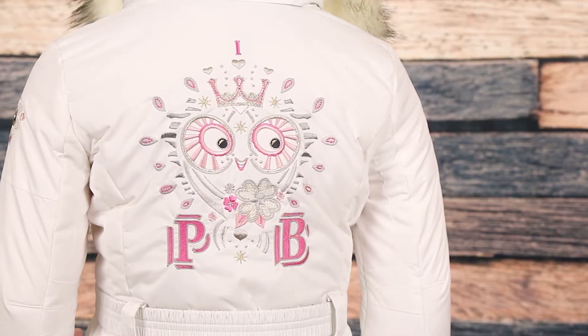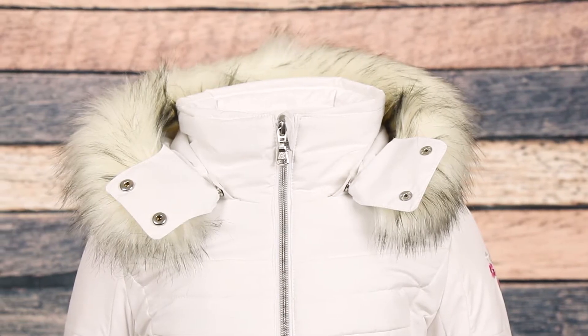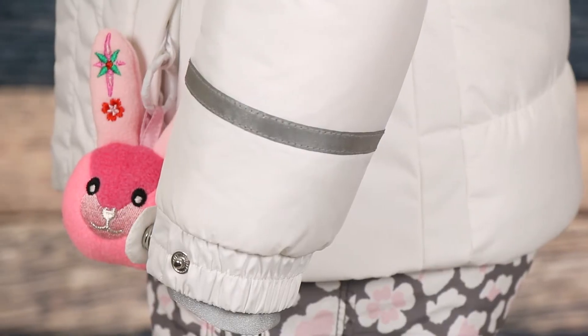The Princess will make her stand out with a sparkly embroidered owl and flowers on the back and sleeve, a fun removable faux fur collar, belted waist, and a cute bunny keychain. Reflective tape on the lower sleeve not only looks great but provides an added safety feature.